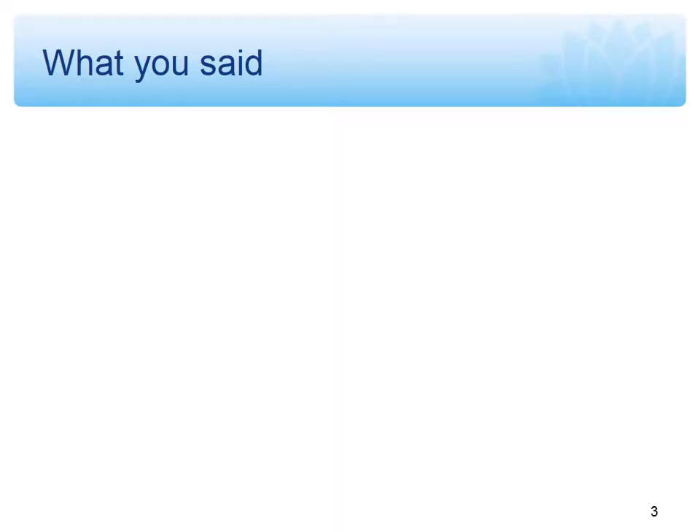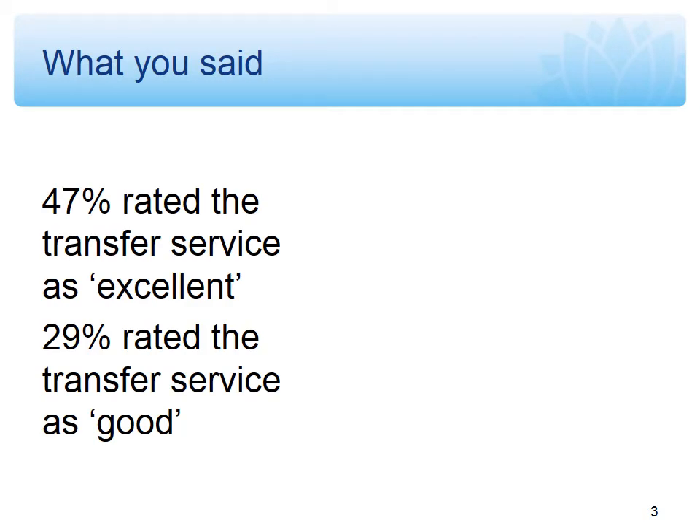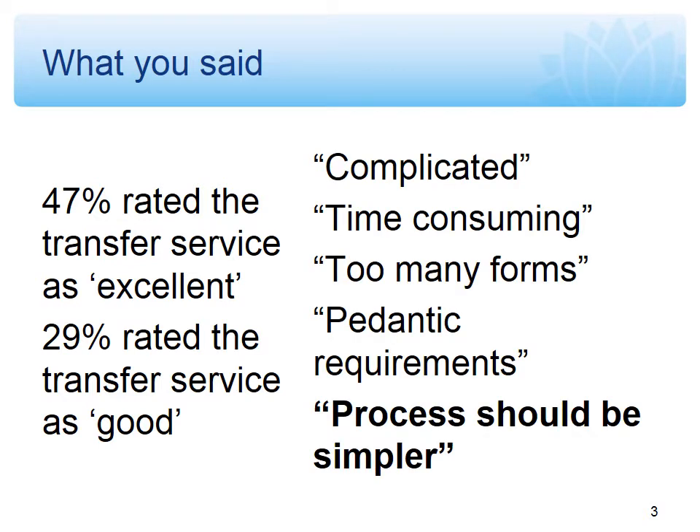At the end of last year we did a satisfaction survey of public officers to find out how you saw our transfer services working. We had 39 respondents provide feedback, and overall three-quarters of people rated the service as excellent or good. So there was a reasonably high level of satisfaction with the existing service. However, there were also quite a few comments about how we could make things easier. The transfer process was described as complicated, time-consuming, involved too many forms, with pedantic requirements about how those forms should be completed. The overall message was that the process should be simpler.